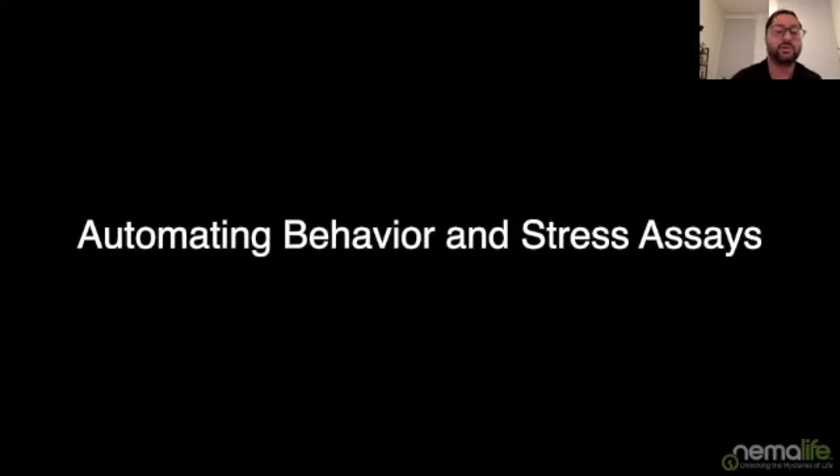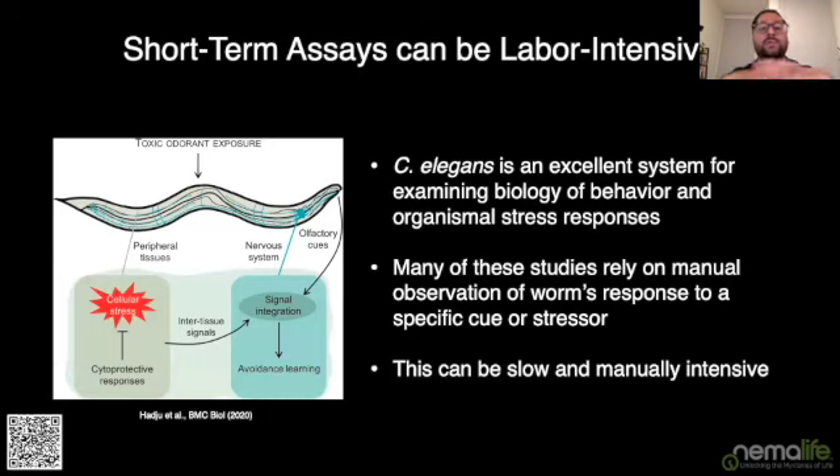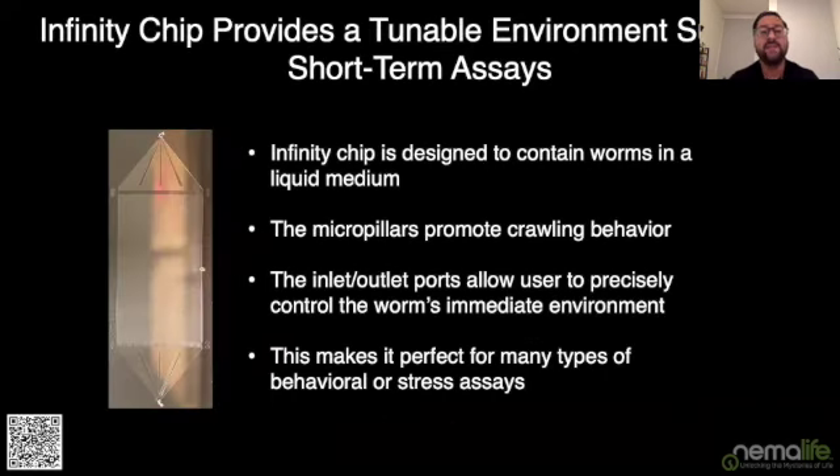Moving on, I'd like to talk about a product for automating behavioral and stress assays. The worm is a great model for examining the biology of behavior and organismal stress responses, and those stress responses often feed into behavior. But just like aging, these assays typically rely on manual observation, creating its own bottleneck. The Infinity chip provides a potential solution: the liquid medium is tunable — you can put in a chemoattractant, stressor, or chemorepellent — and the micro-pillar arena means you're looking at crawling behaviors similar to plate-based behaviors.